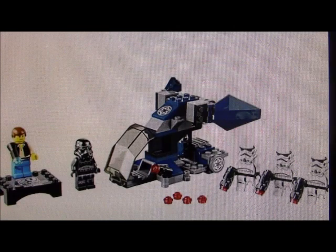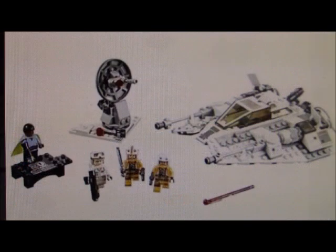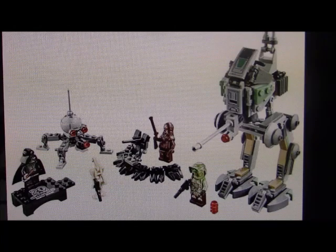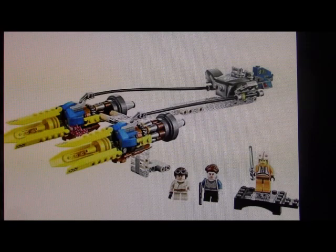What do you guys think of this special Star Wars 20th anniversary wave? Which one is your favorite and which are you most looking forward to? Let me know in the comments below. If you enjoyed the video, give it a like and be sure to subscribe if you want to see more videos. I'll see you in the next video. And may the Force be with you.